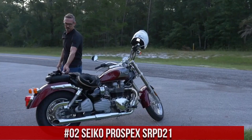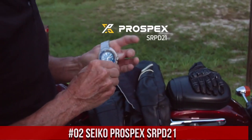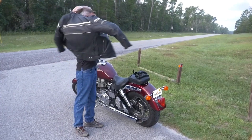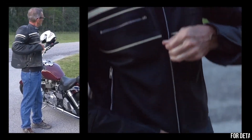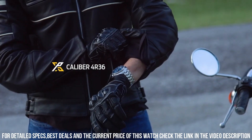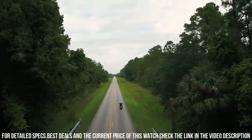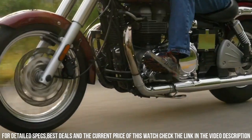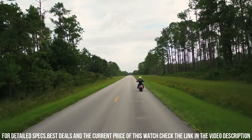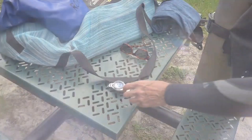Number 2: Seiko Prospex SRPD21. The watch is truly amazing to look at. I don't need to explain the functions of this watch because most Seiko lovers know about the Turtle and Save the Ocean versions. This is by far the best version of any Seiko Turtle. Dial window material: Hardlex. Display type: analog. Clasp: 3-fold clasp with secure lock, push button release with extender. Case material: stainless steel. Case diameter: 45 millimeters. Case thickness: 13 millimeters. Band width: 22 millimeters. Special features: automatic. Water resistance: 200 meters.